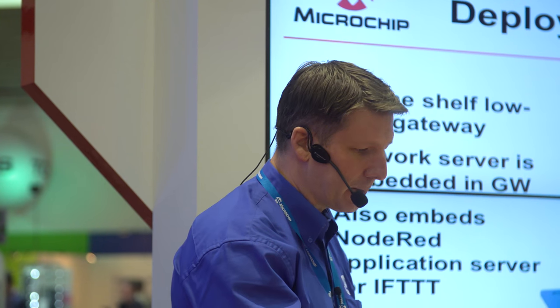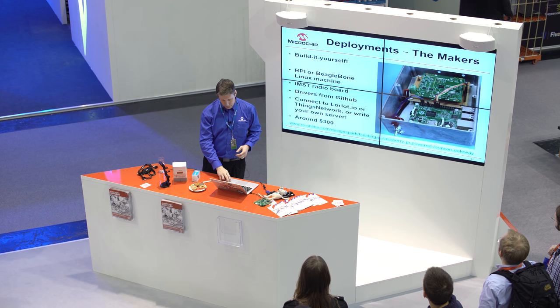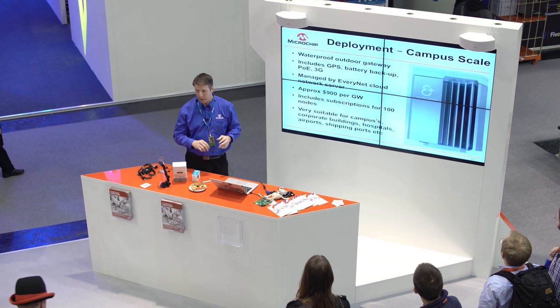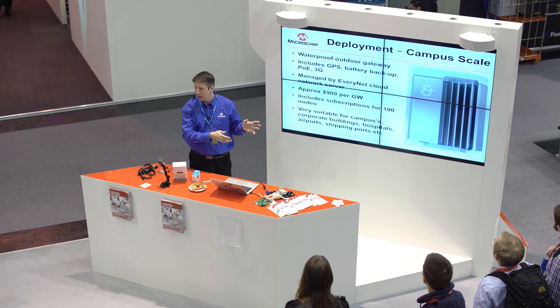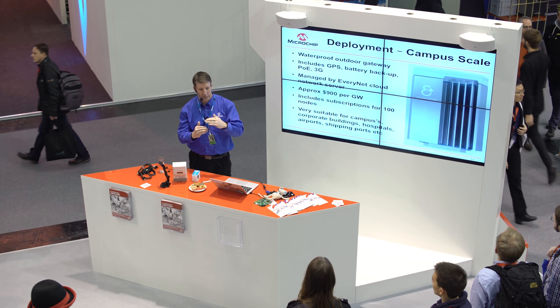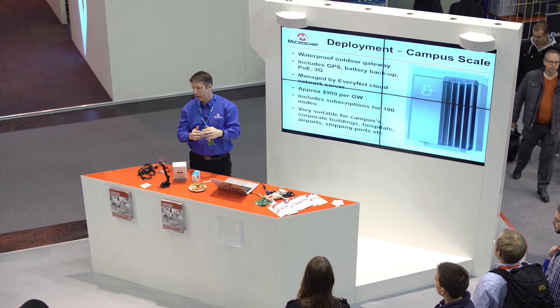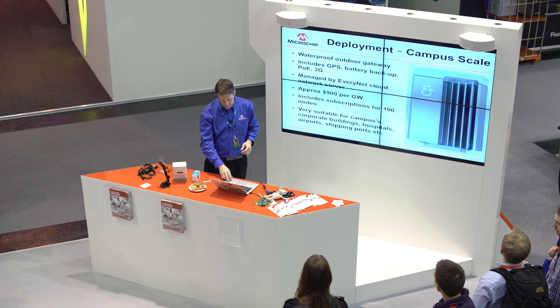You may want to scale up to something bigger — a campus-sized network for a university, hospital, or shipping port. There are Alliance members selling that kind of service. You buy the gateway, place it where you choose, and they move the network server from the gateway to the cloud. This lets you manage a scalable number of gateways, giving you a scalable system.